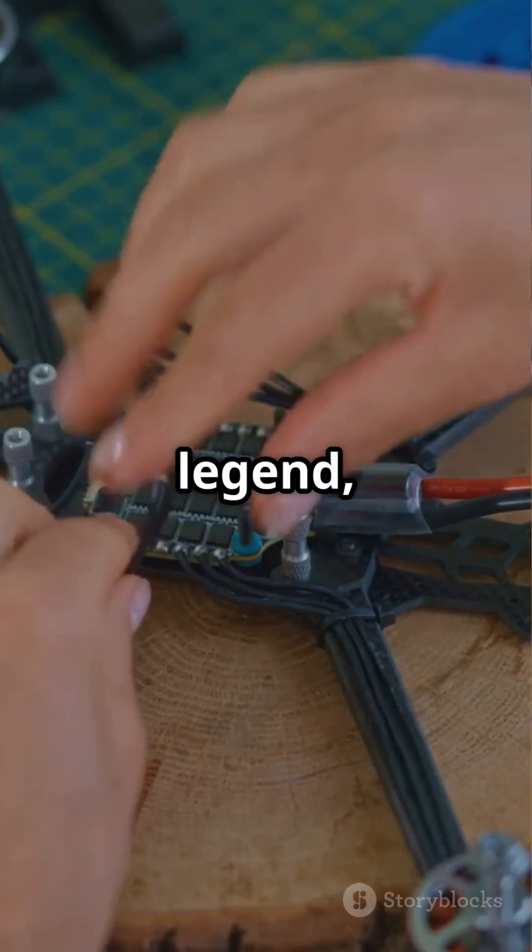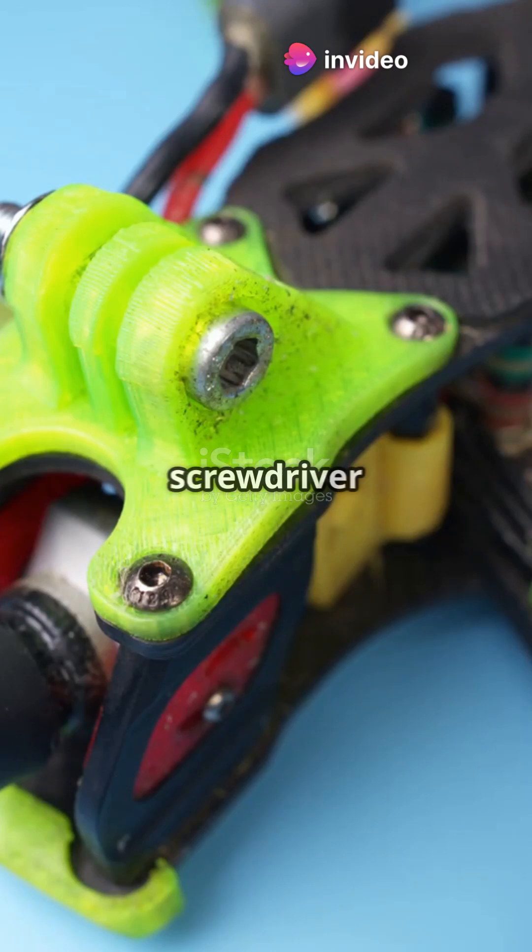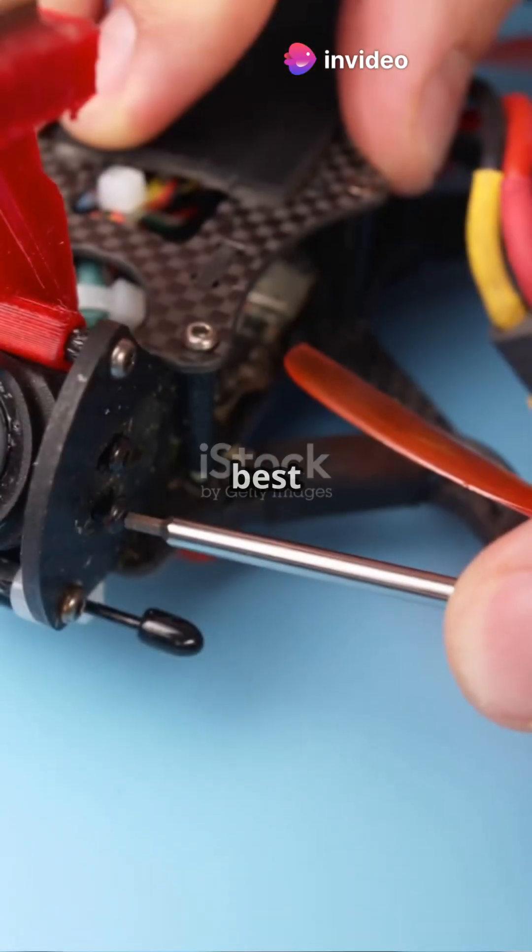And to truly become a drone legend, you'll need some legendary gear. Tools like a micro screwdriver set and a motor cleaner can be your best friends.